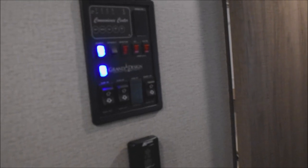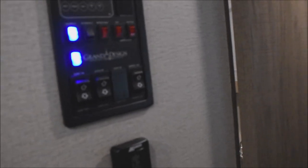Swing-up countertop extension right here. Here is your system's control panel, as well as controls for both slide-outs and the electric awning, plus water pump controls and water heater controls.